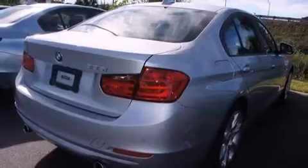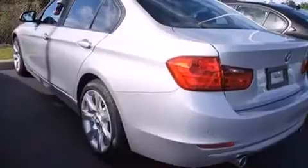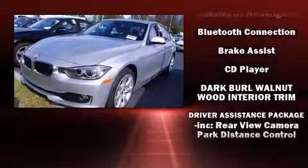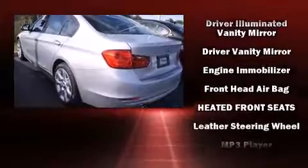All of the premium features expected of a BMW are offered, including leather upholstery, adjustable headrests in all seating positions, an outside temperature display, heated seats, turn signal indicator mirrors, remote keyless entry, and power seats.